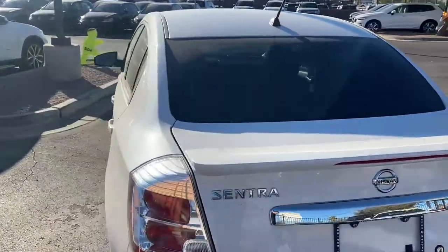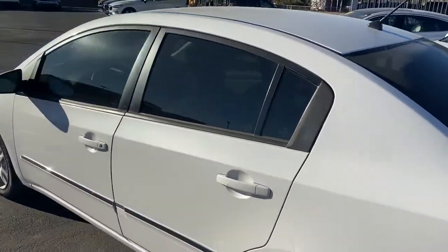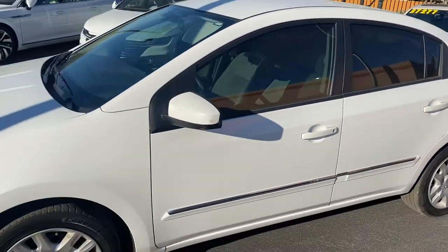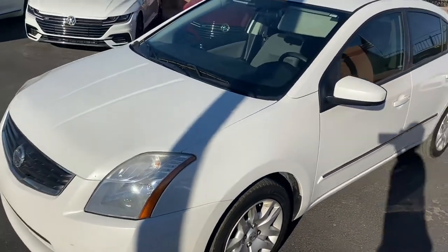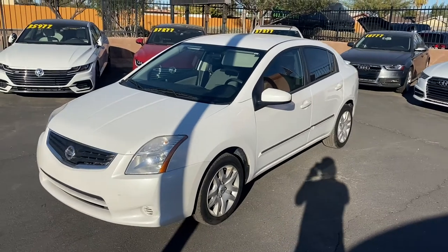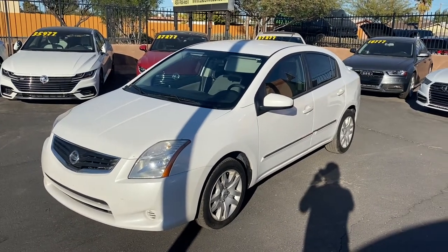It's also in great condition inside and out — there's no tears or stains on the seating. It's got some pretty cool features and really nice AC. Overall a really great-looking vehicle. Come on down to Listware Car Company and check it out. We'll see you guys soon.